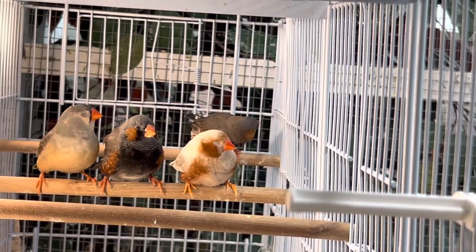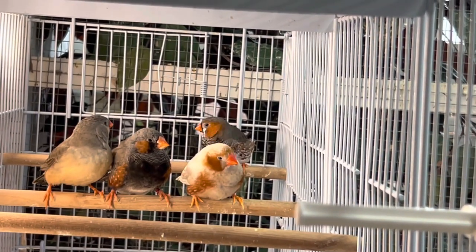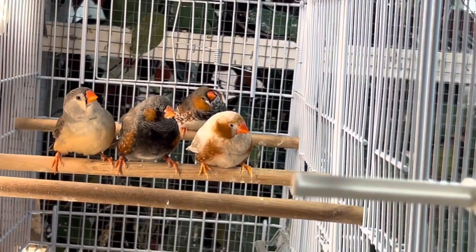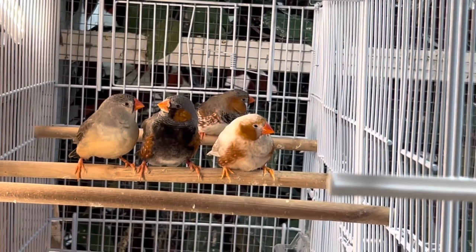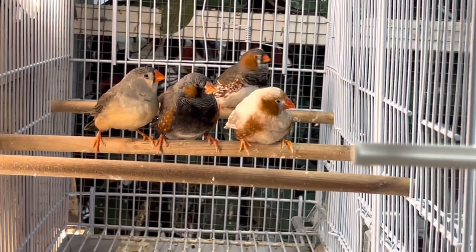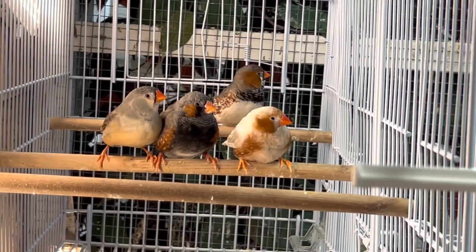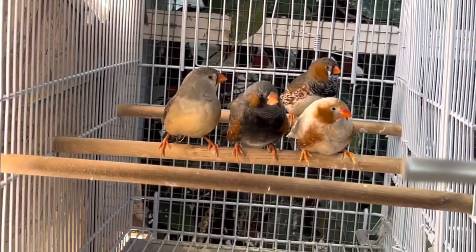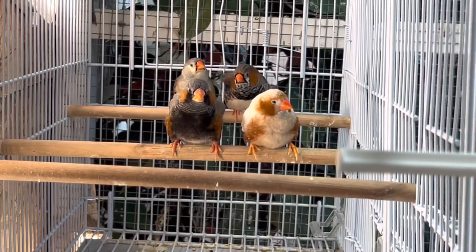You can mix and match all of those — you have pied zebras, all-white zebras, there are so many different types. Here in Utah, most of those are harder to come by, so that's why I decided to jump at the opportunity to get some of these different varieties. Hopefully we can breed some cool mutations and share those with other breeders in the area who have been trying to get their hands on different mutation types of zebra finches.